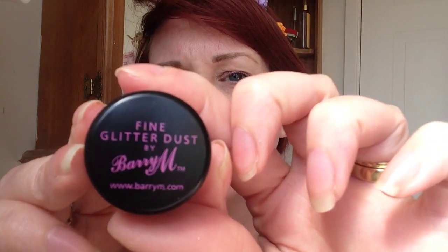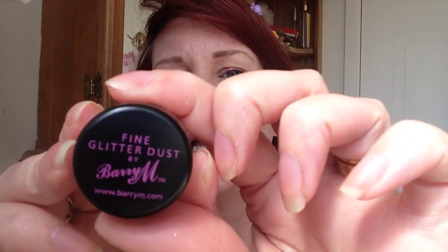Hello! Today I bought some fine glitter dust by Barry M — that one there — and it doesn't give a colour name on it. It says it's number 7427 but no name on it. It's a nice pink colour.